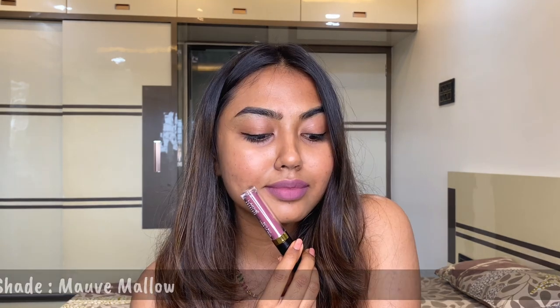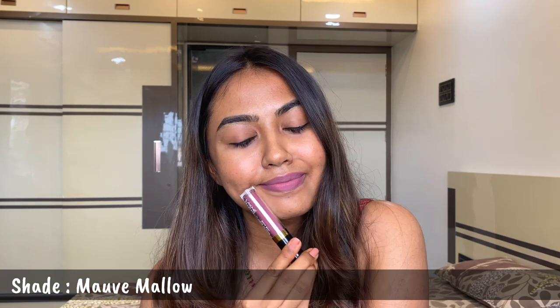That is the shade Mauve Mallow — a very beautiful everyday mauve nude, especially if you are blessed with a deeper skin tone; this is going to look stunning on you. Next is a beautiful deep plum berry color. If you love dark, deep, bold colors, you would love this. This is also very apt for the winter season.